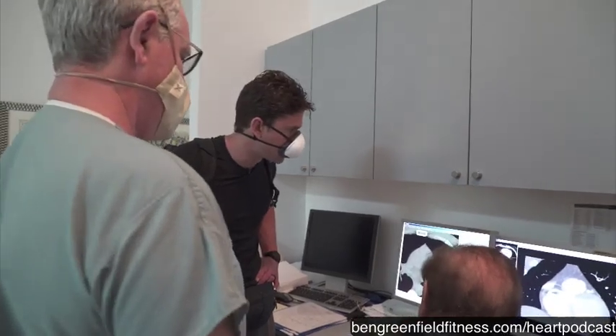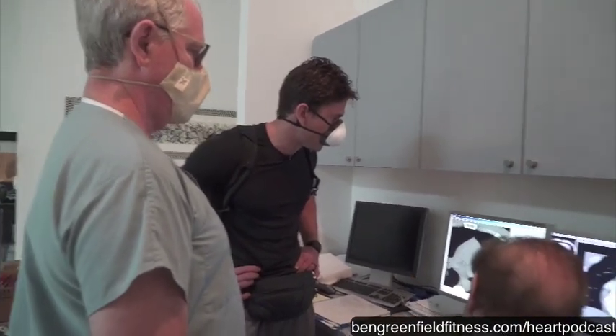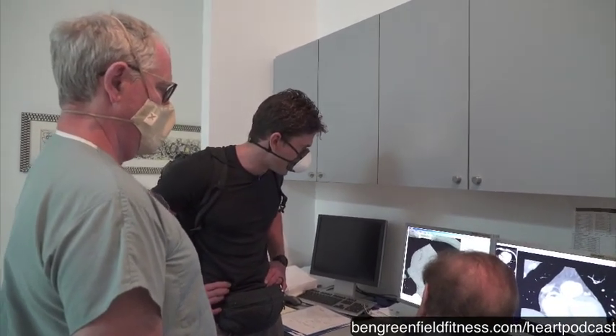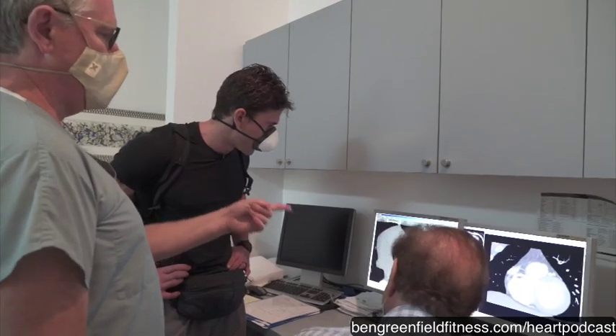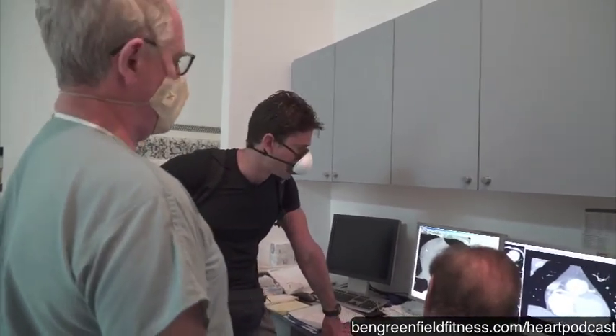Dr. William Davis is the guy I first learned about this scan from, and I might pick his brain about some recommendations he may have. These scans are very underutilized — if everyone had the scan done, you would be preventing a lot of heart attacks. It's simple and quick too.